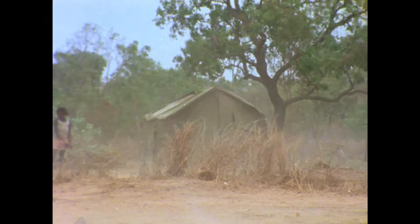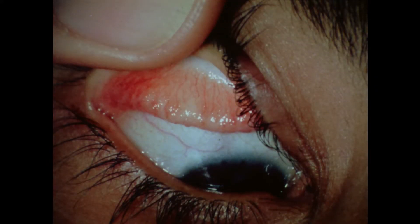This is how trachoma starts. The eyes become red and begin to water, producing a pus which may become infected with other germs. The eye looks and feels sore. When the eyelid is turned up, small white round things called follicles can often be seen — it's the presence of follicles which helps doctors make the diagnosis. The word trachoma comes from a Greek word meaning rough. The roughened surface on the eyelid is caused by the small red spots called papillae.